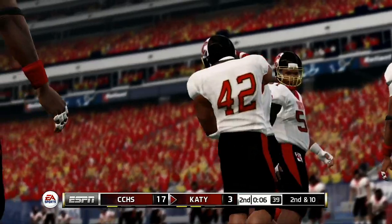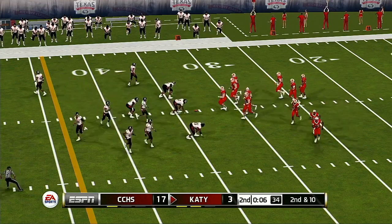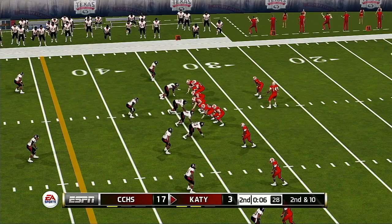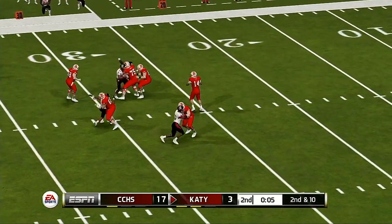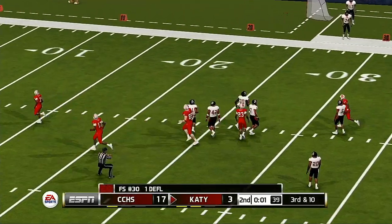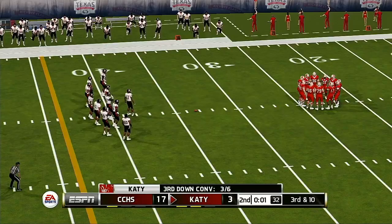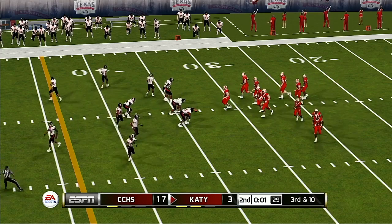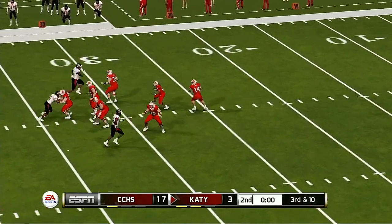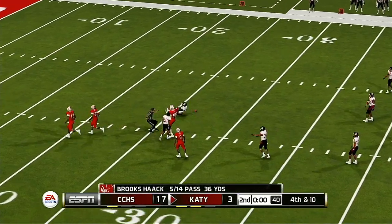This quarterback is tough as nails. He's going to sit in that pocket and give himself a chance. The only problem is, at some point, you've got to have a feel — almost that sixth sense on when to get out of there and avoid pressure or just throw the ball before you get hit. He goes downtown — this one will fall incomplete. From their own 33-yard line, third down. We'll probably see the last play before the half. He airs it out long — no, incomplete.